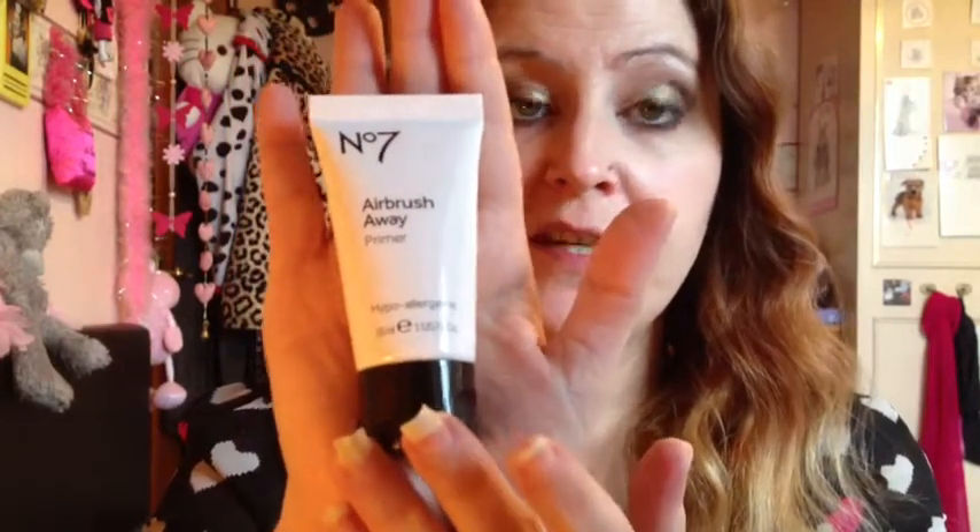Hi everyone, I'm going to be doing a review today on the Number 7 Airbrush Away Primer, which looks like this. It is 30ml, and you're probably thinking 30ml doesn't look like much — and this is £19.50. Yes, £19.50 for 30ml.